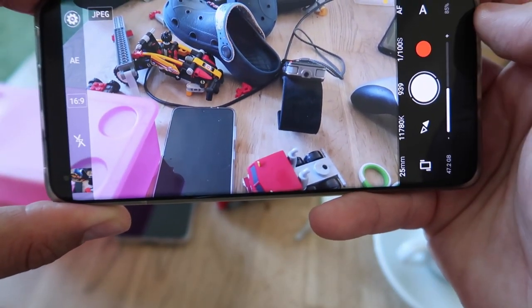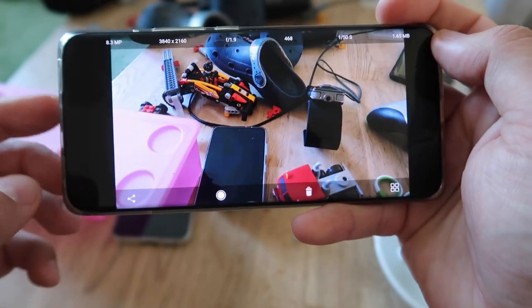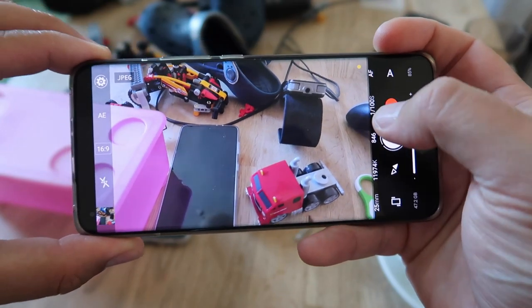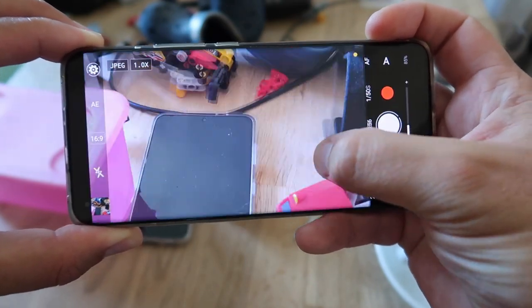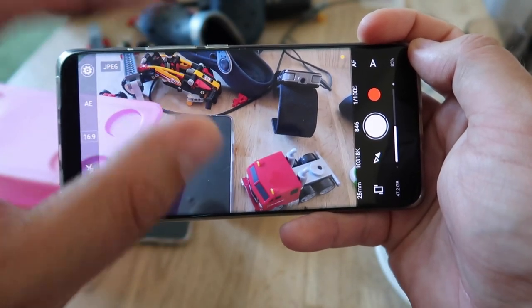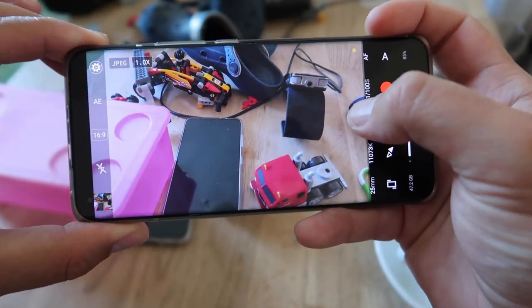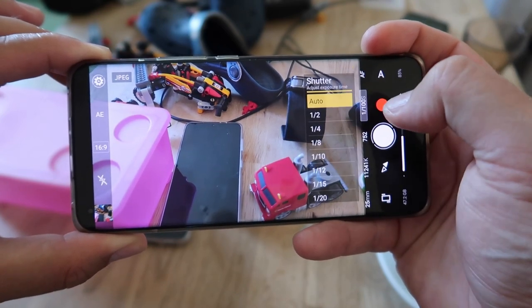Let me go to auto mode and just click the shutter button — boom, there's a picture. To preview it, click here and you see the picture, then go back with just one swipe. To zoom, you just hold your finger like this — this is actually more unique because on most smartphone cameras you need to pinch with two fingers, but here with only one finger you can zoom.